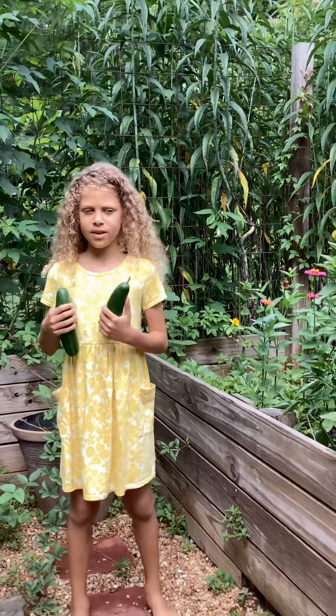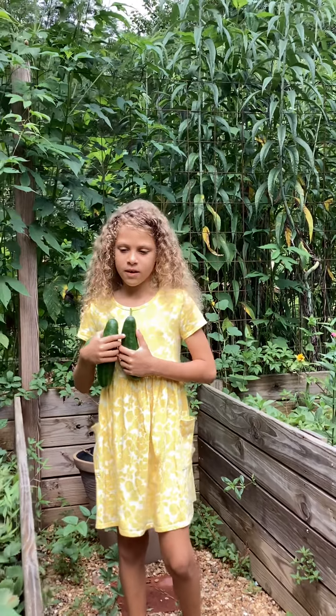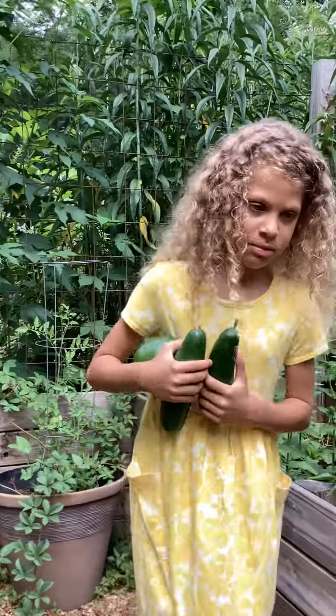Hi everyone, welcome back to Bay the Batgirl's channel. Today I'm going to be showing you my garden and what I grew in my garden.